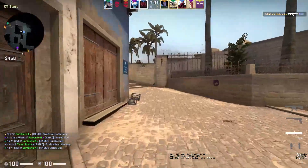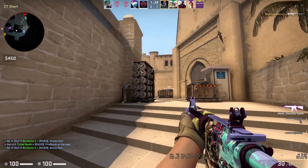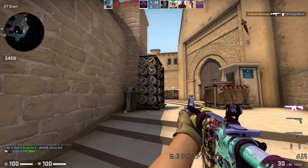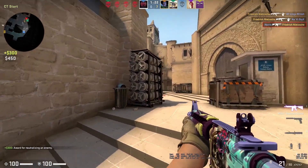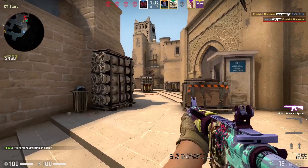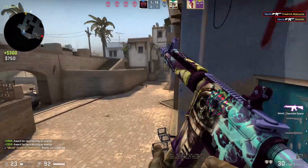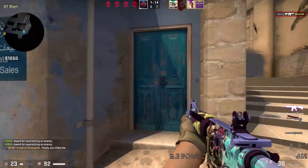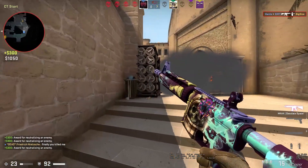Now moving on to some cheap hollow foil capsules, we've got the Berlin 2019 and also the Katowice 2019. These are going to be great long term investments — you're going to be looking at two to three years to maximize profit, but these capsules are also going up in price slowly over the next couple of months. So you can do this investment for maybe three to six months or even three years. If you're on a tight budget and you want to invest in some capsules or stickers, you're going to be looking at one of these two.